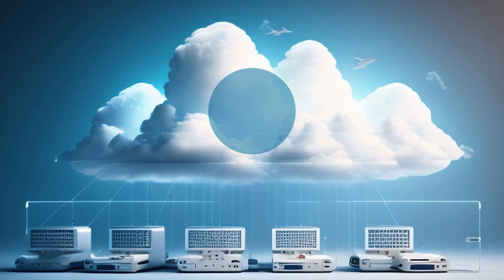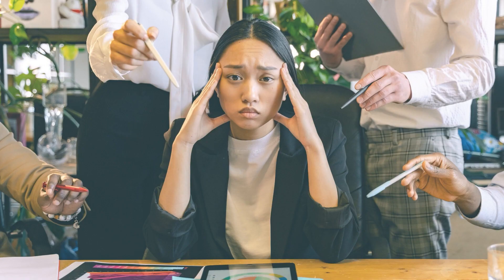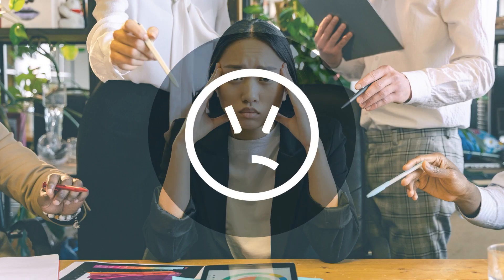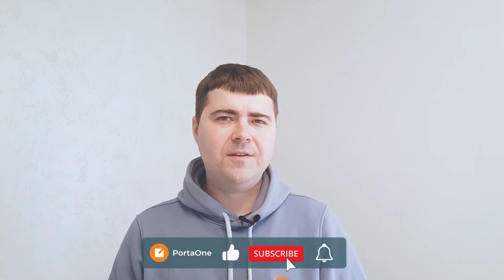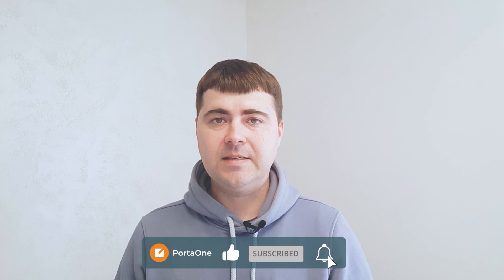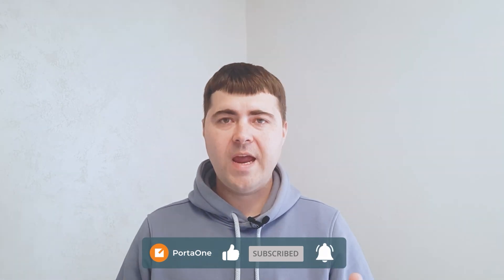Have you ever found yourself facing the challenge of configuring a Cloud PBX environment for your business clients? Does the process seem daunting and time-consuming? My name is Oleg Shevcov and today with Dmytro Lovreniuk we have some exciting news to share with you. If you've ever experienced the complexity and time it takes to set up a Cloud PBX environment, we have a solution that will simplify this process for you. So let's dive into the world of Cloud PBX configuration.